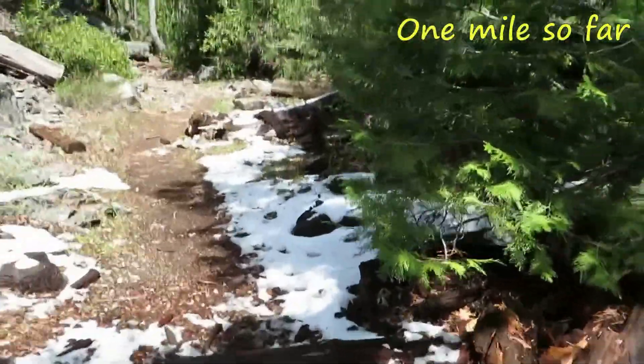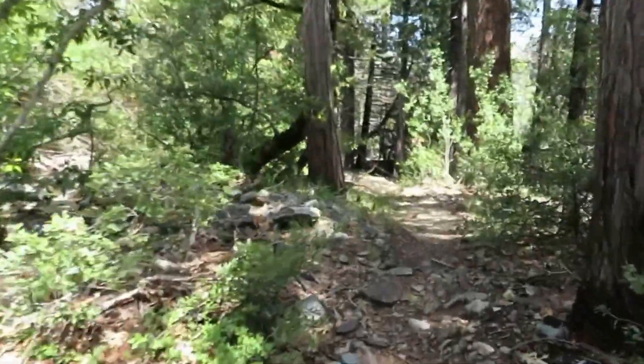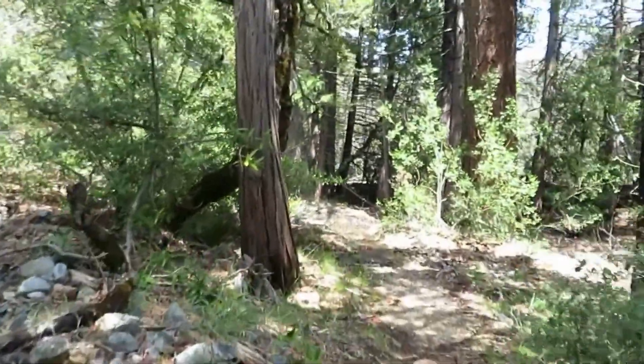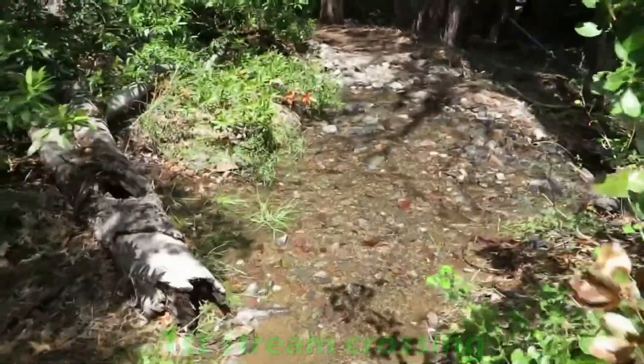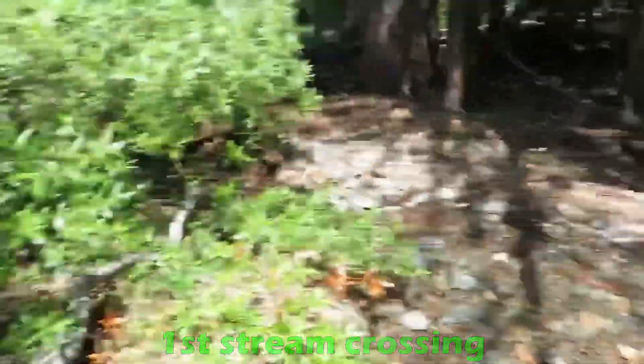One mile so far. We continued. Some snow here, but not too much. Streams. Small waterfalls around here. We have to cross this first.